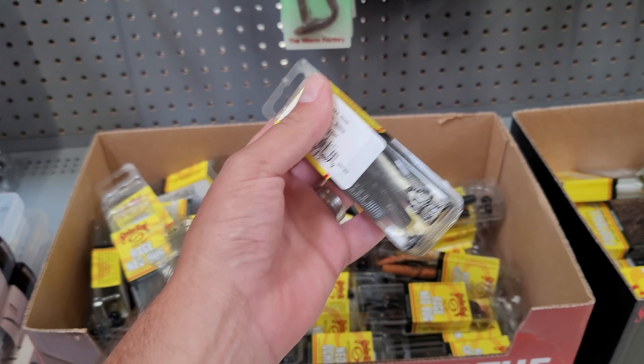We got packs of swim jigs with trailers inside them from Strike King, and also pro model jigs and stuff too, for about $2.46. And these I think are $2.46 and $3.96 — that's pretty cool.